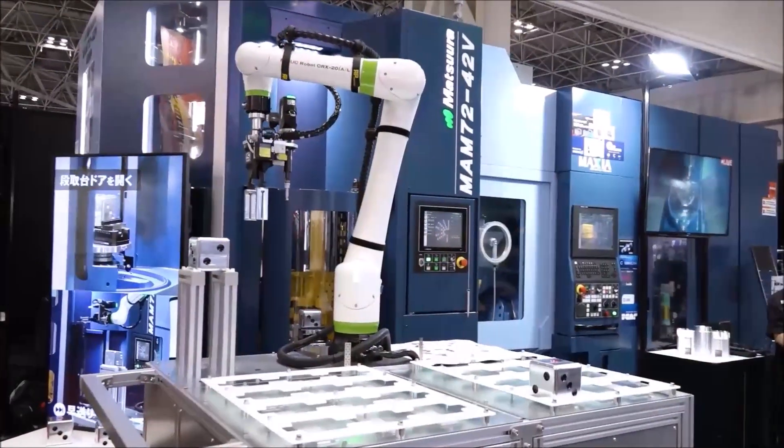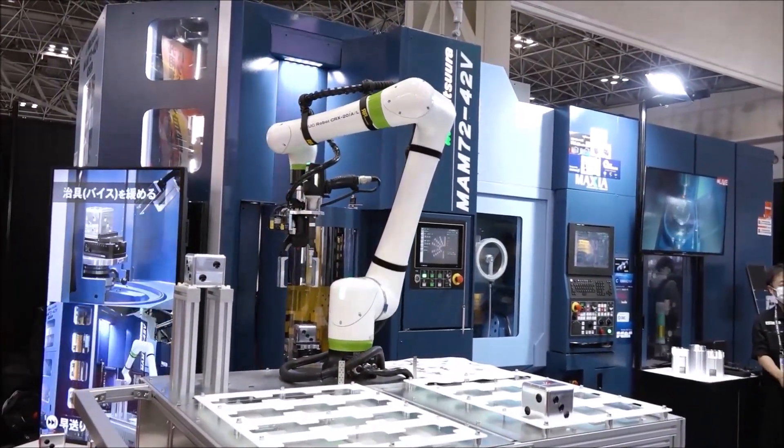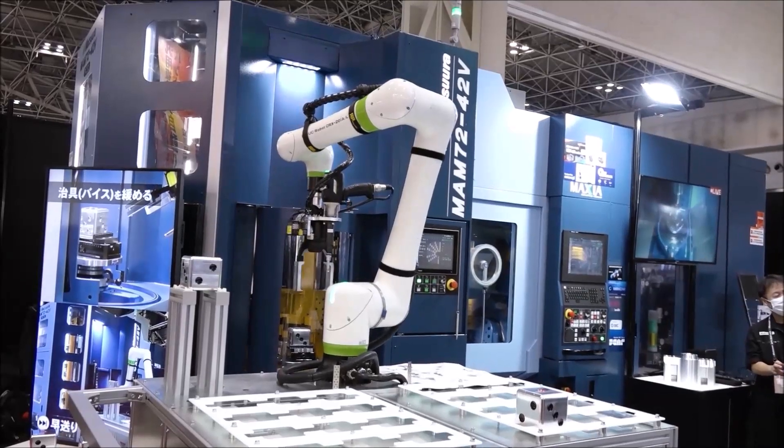I'm noticing two things you might want to go into detail about: one, the part difference, and two, there's a Cobot. Absolutely.